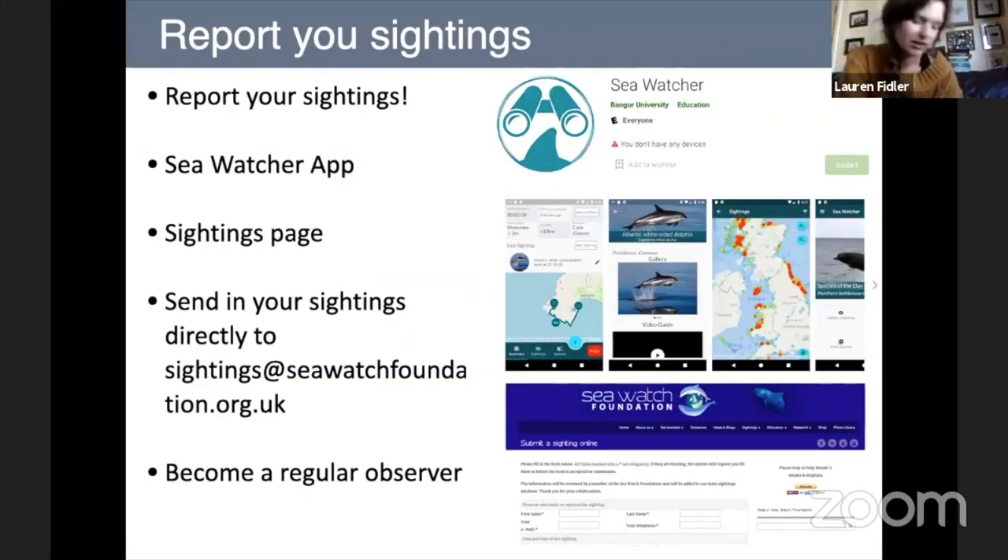So having talked about the animals you can see in Cardigan Bay, let's talk about how you can get involved — which is quite important to us as a charity. The first thing you can do is report your sightings to us. We have one of the longest-running sightings networks in Europe, and most of this is based on voluntary efforts — everyday members of the public going out and recording their sightings.